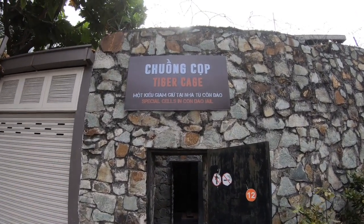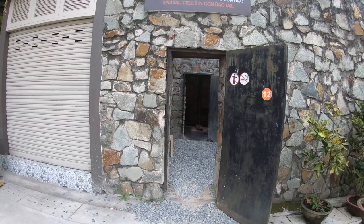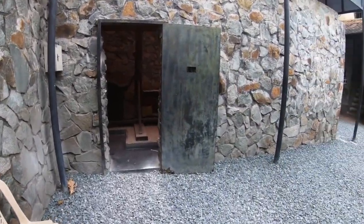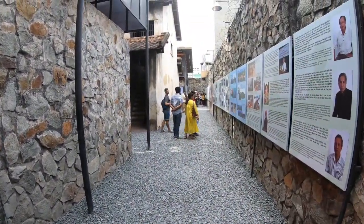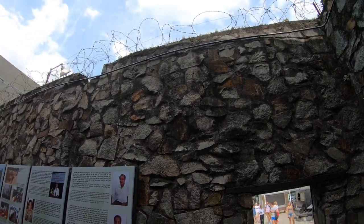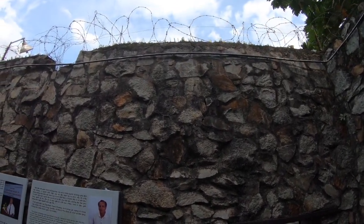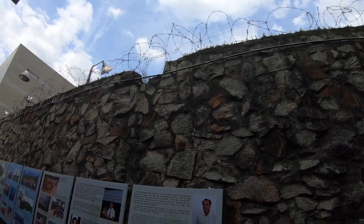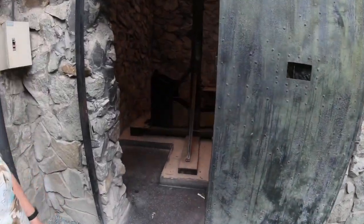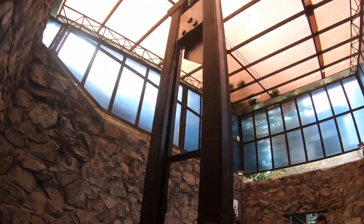Still outside at the War Remnants Museum, we're going to go into what they call the Tiger Cage. This is apparently where they kept political prisoners during the war. It's a whole complex in here — the rock wall is probably 10 or 12 feet tall with glass shards sticking up out of the very top and barbed wire strung around the top. Going inside — it's a guillotine.